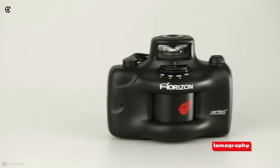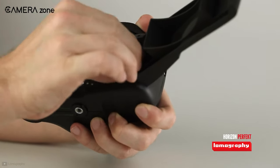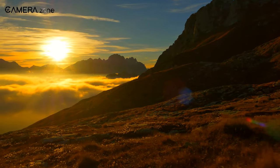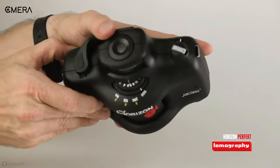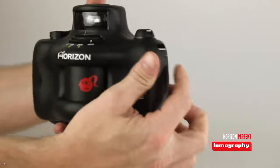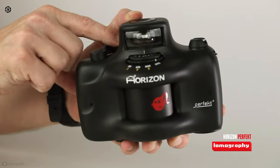First, we are going to talk about the Lomopedia Horizon, a 35mm film camera perfect for landscape shooting. If you are a gamer, you would definitely like this joystick-like camera that lets you shoot a 120-degree field of view. It's a battery-free camera that operates on a clockwork mechanism for firing its shutter.